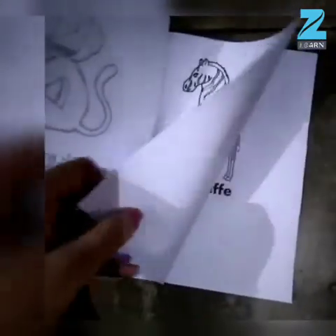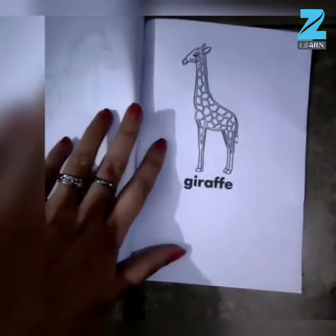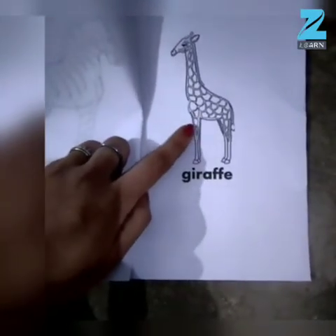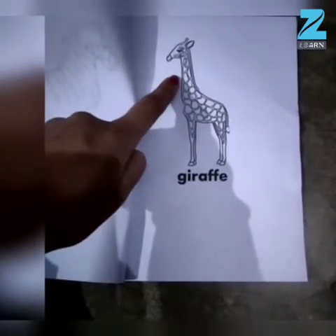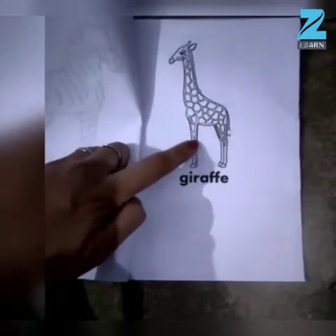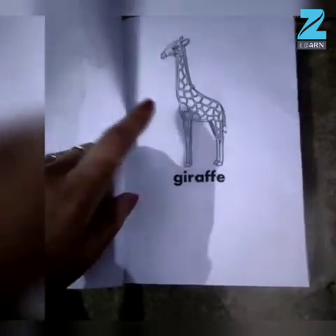Let's see the last animal, children. Now tell me quickly, which animal is this? Yes, with a tall neck — this is Giraffe! Very good children.